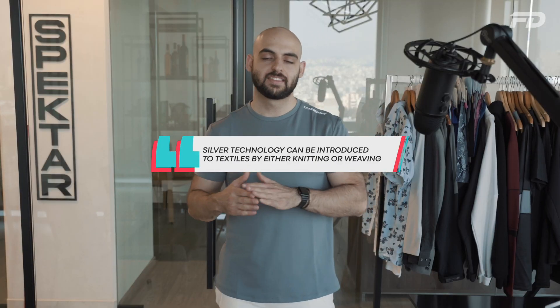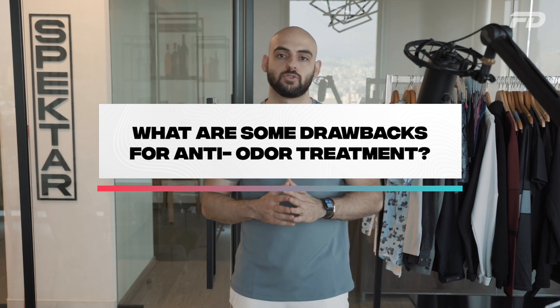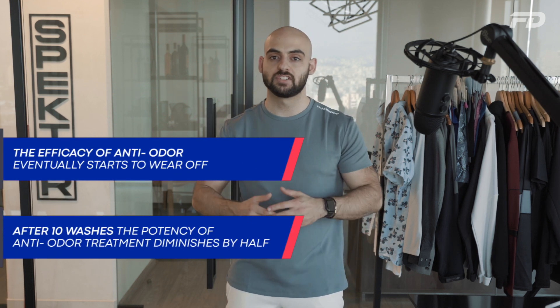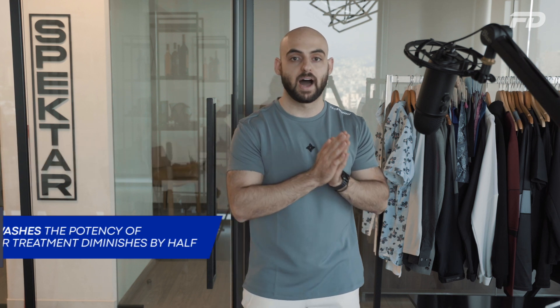We've discussed the benefits of anti-odor fabrics — what are some of the drawbacks? There aren't many, but there are a few, especially when it comes to long-term efficacy. When we treat fabrics with anti-odor technology, whether by knitting, weaving, or treating them with chemicals, over the course of washes we notice that the efficacy of the anti-odor properties eventually starts to wane. Studies actually show that over the course of 10 washes, the potency of the antimicrobial properties diminishes by half.